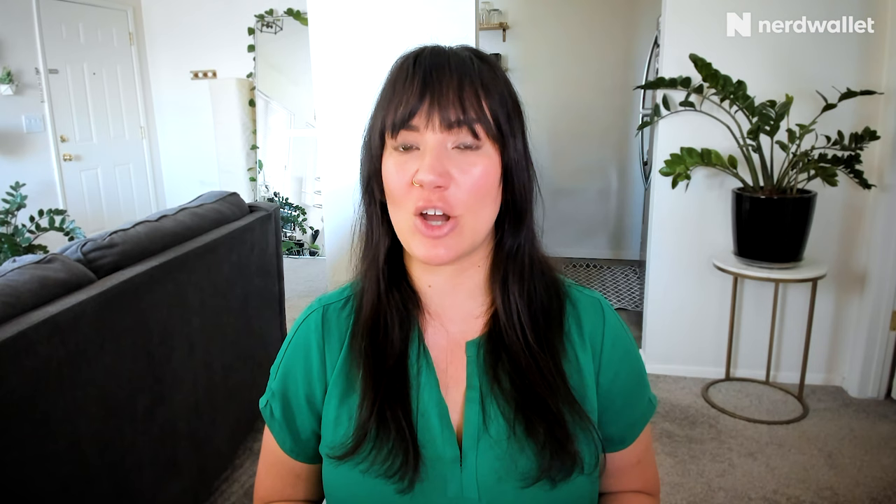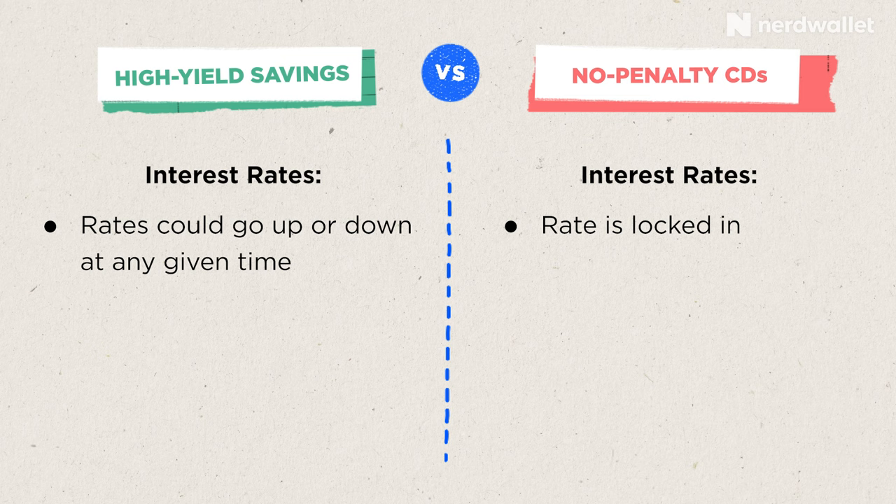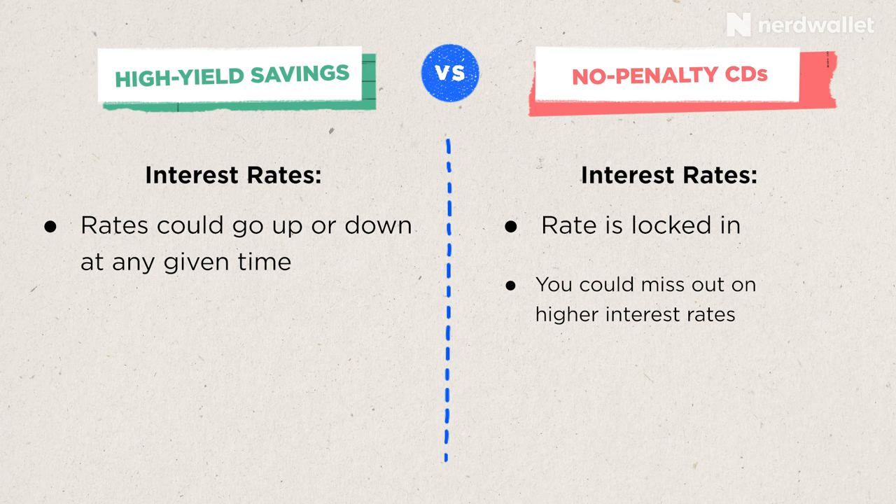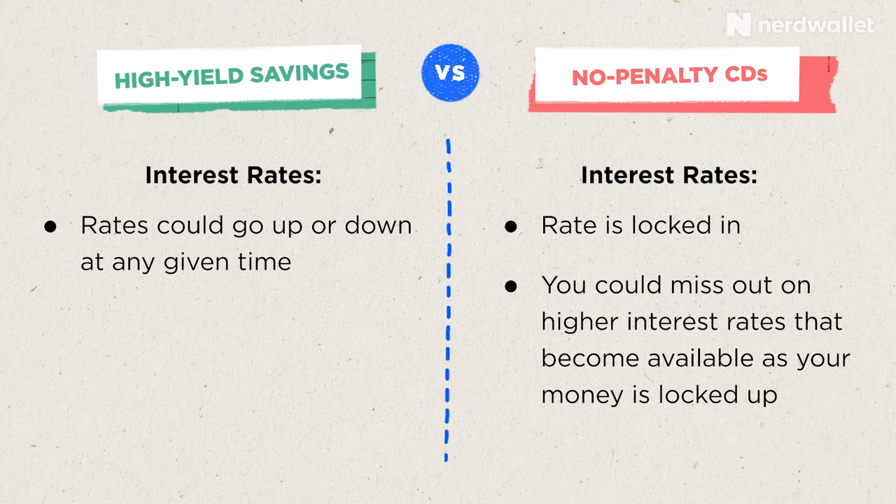Another major difference between high-yield savings accounts and no-penalty CDs is how interest rates work for each product. When you open a savings account, you typically open with a particular interest rate, but that rate could fluctuate on any day at any time. If there's something going on in the larger economy, such as the Fed raising interest rates, your bank will likely follow suit and increase rates — but that could also mean rates could go down at any given time. With a no-penalty CD, your money is locked in at a particular interest rate that you're guaranteed to earn over the course of that CD, though you could miss out on higher rates that become available while your money is locked up.